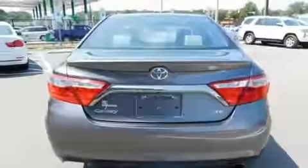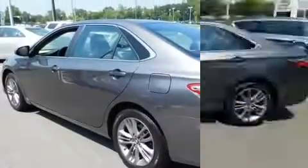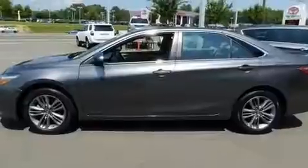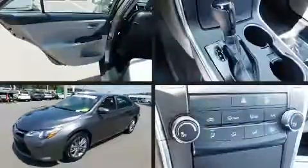It's equipped with tons of terrific amenities, but it won't break your budget. Such as remote keyless entry, one-touch window functionality, a trip computer, an outside temperature display, fully automatic headlights, and much more.